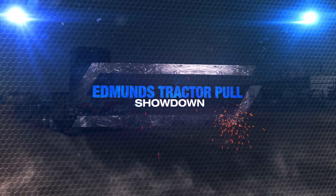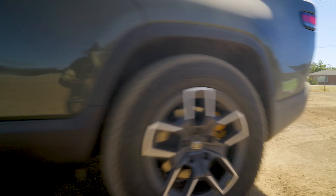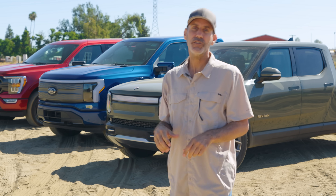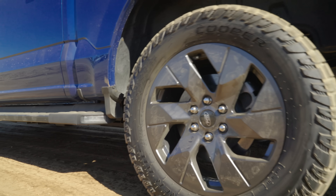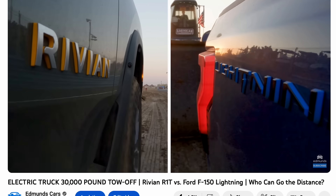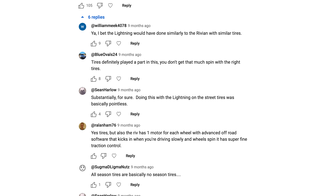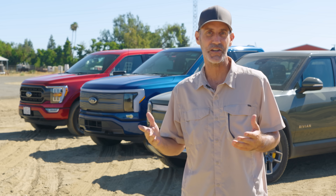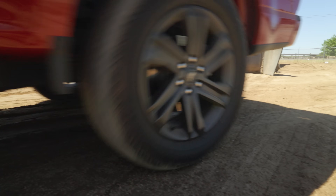Today we're going to be running the Rivian R1T again, now that we're on our new home track. Plus we're going to run the F-150 Lightning with stock tires first, but we also brought a set of more aggressive all-terrain tires. That's because we read the comments, and a ton of you said you wanted to see a more aggressive tire to see if it can pull closer to the Rivian. We also brought out our Ford F-150 Hybrid to see how it stacks up against the electric trucks.